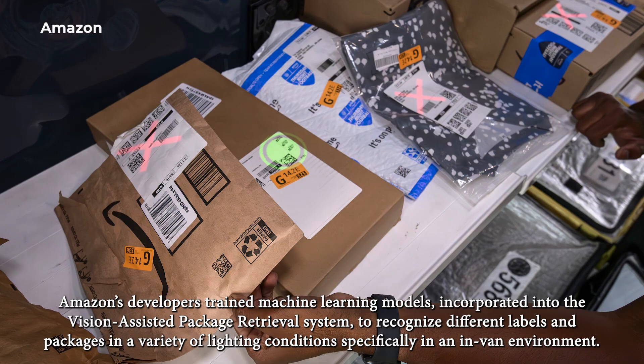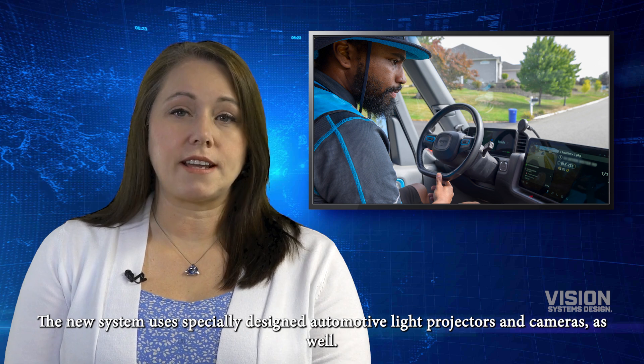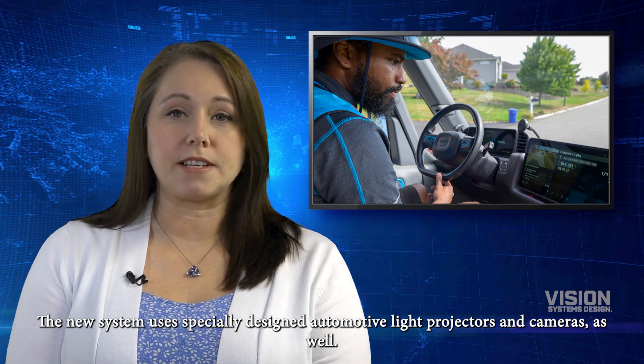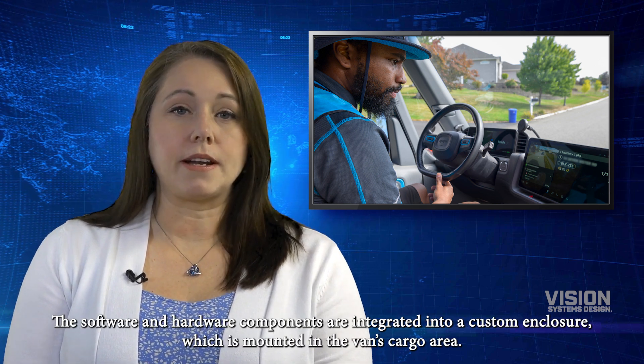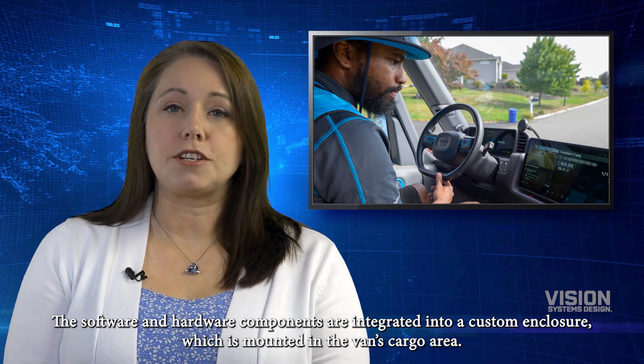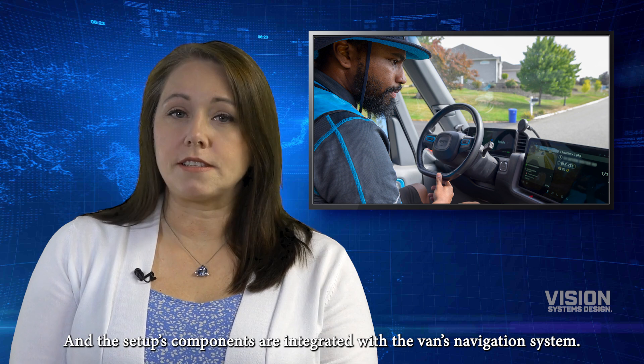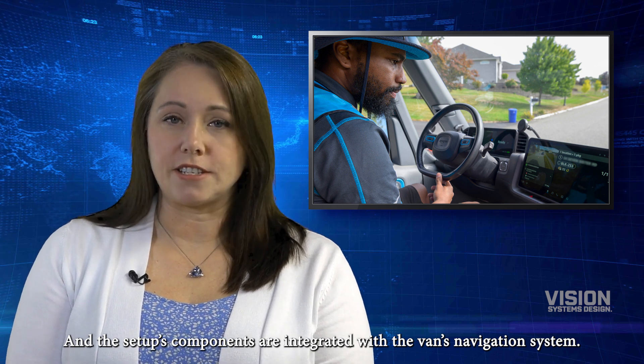Amazon's developers trained machine learning models incorporated into the Vision Assisted Package Retrieval system to recognize different labels and packages in a variety of lighting conditions, specifically in an in-van environment. The new system uses specially designed automotive light projectors and cameras. The software and hardware components are integrated into a custom enclosure, which is mounted in the van's cargo area, and the setup's components are integrated with the van's navigation system.